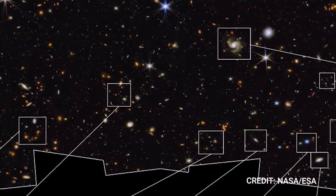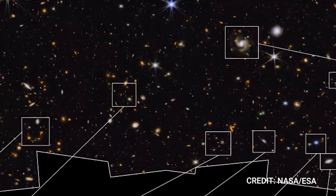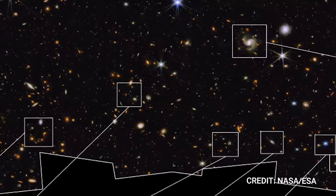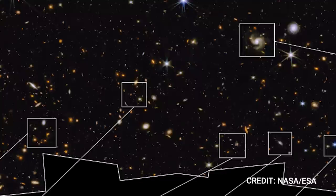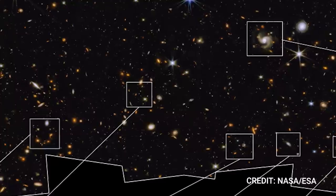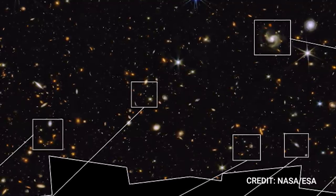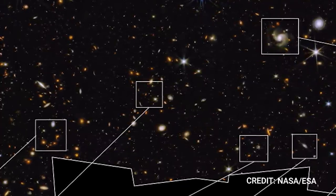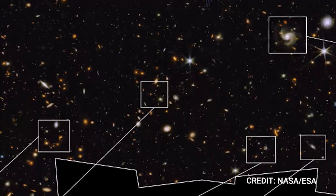Members of the PEARLS team share their unique experiences and initial reactions while working on this field. The collective sentiment echoes a profound appreciation for the unprecedented detail and resolution that Webb's images offer, rendering visible galaxies and celestial bodies previously beyond human reach. Rogier Windhorst, Regents Professor at Arizona State University (ASU) and the Principal Investigator for PEARLS, confesses that Webb's images exceeded his wildest dreams. His colleagues — Rolf Jansen, Jake Summers, Rosalia O'Brien, and Seth Cohen — all share this sentiment.